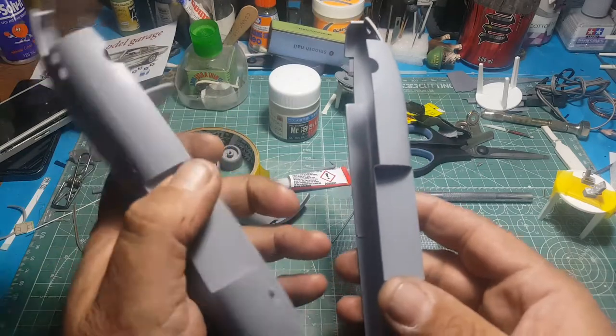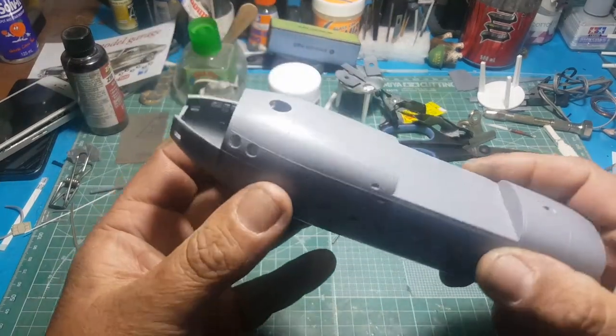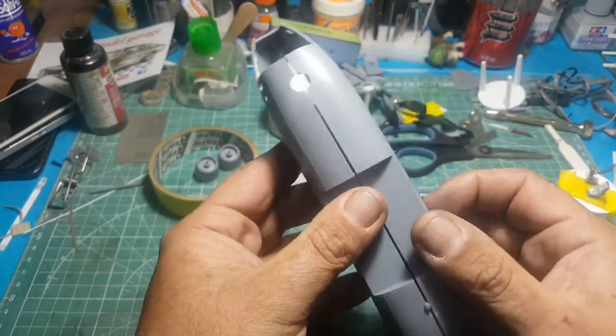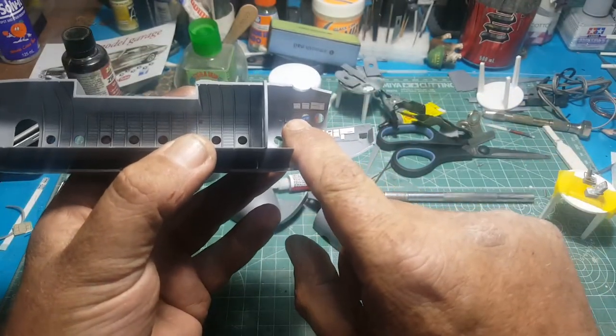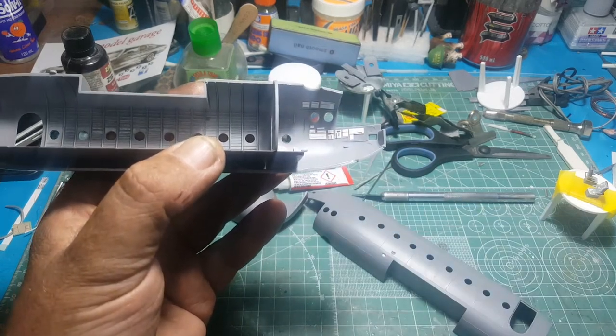Once that's all painted up, dry brushed, and a few gauges picked out, I think it'll look all right. You won't see a real lot with the kit closed up anyway. But once everything's painted up in here, I've noticed on some reference photos that they have some curtains, so I'll make some curtains up in there as well.